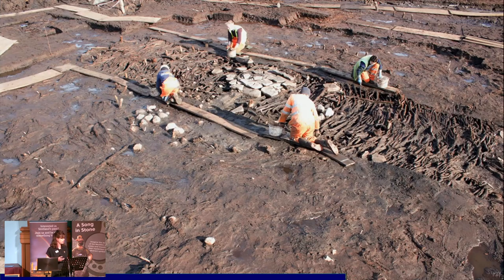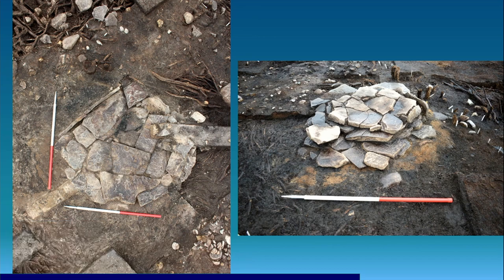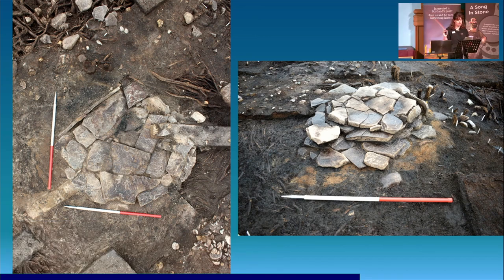Turning back to the roundhouses themselves, where we had most evidence for multiple phasing was in the central hearth of each roundhouse. Each hearth structure comprised four distinctive phases: a foundation layer overlain by hearth slabs, followed by three successive relaying episodes of hearth slabs. In each roundhouse at least one of these phases of relaying was contemporary with a re-flooring episode in the immediate area — possibly to raise the flooring to a more appropriate level, or more tied into an idea of renewal. The hearth from roundhouse one ended up looking a little bit like a tiered wedding cake in the end.